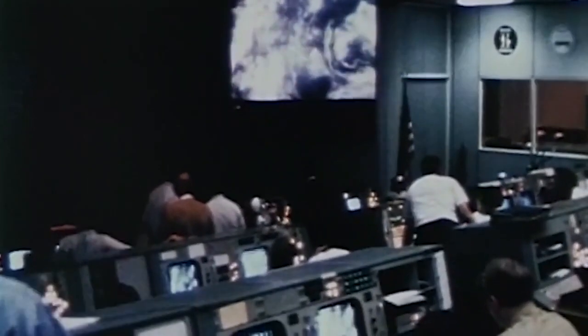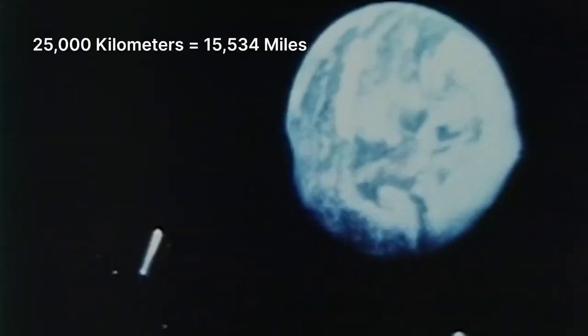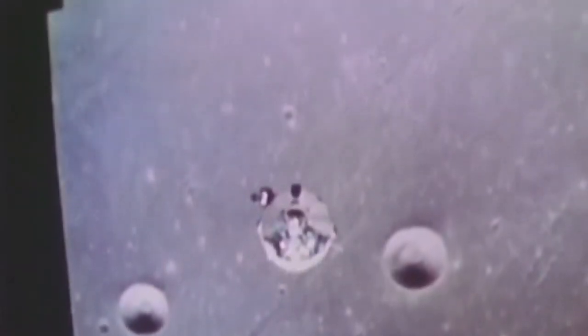The Deep Space Network antennas were used during the Apollo program to track the Apollo missions as they left near space, which is about the geosynchronous orbit around 25,000 kilometers above us, and moved on to the moon and into orbit around the moon. We would help the Apollo spacecraft do navigation and communications to and from the Earth to the spacecraft, which included the videos that you see of the astronauts on the moon.